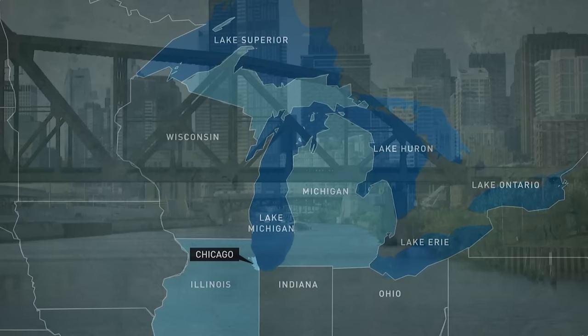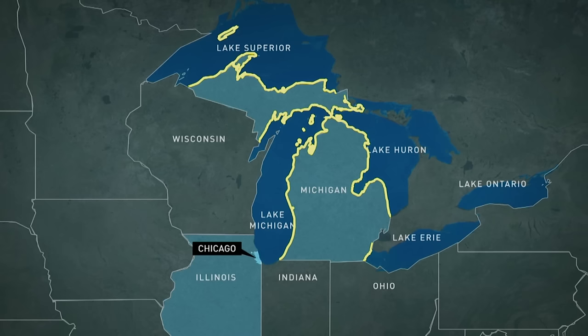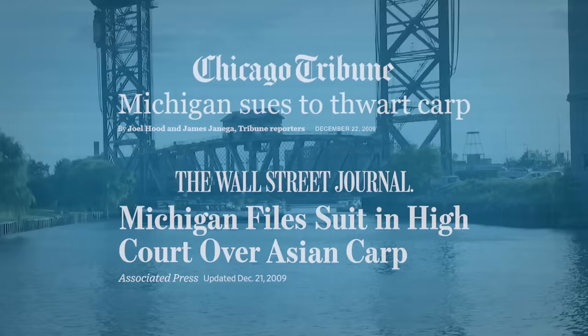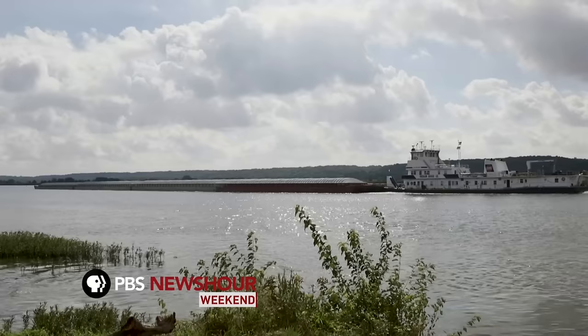The discoveries further stoked regional tensions over the issue. The state of Michigan, with its 3,300 miles of Great Lakes coastline, has long pressured Illinois to do more to stop the carp. In 2009, Michigan and four other states sued Illinois in a bid to shut down the Chicago canals to keep the carp out of Lake Michigan. The lawsuit went nowhere, and other talk of taking the drastic step of closing the canals has met stiff opposition in Illinois because billions of dollars of freight travel through the area's waterways every year.